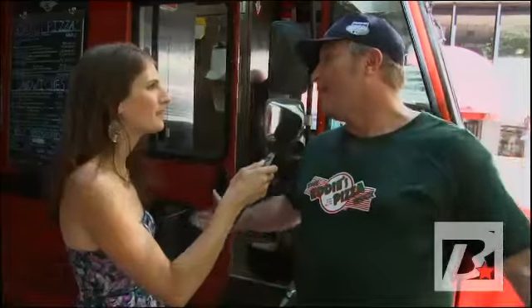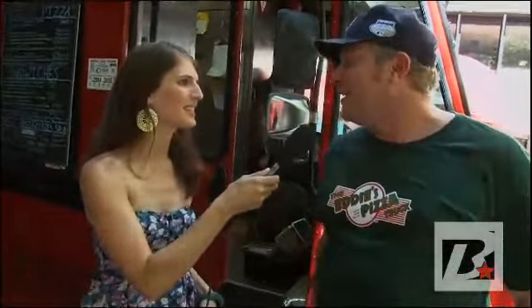We're here with Andy. Andy, thank you so much for joining us. So tell us a little bit about this truck. Well, basically we do everything from pizzas to sandwiches, salads, cookies — a nice little variety. Keep busy. Very hot in the summertime. Now, I was saying earlier that when people think New York, they think pizza, but they usually think a restaurant. So what's the difference?